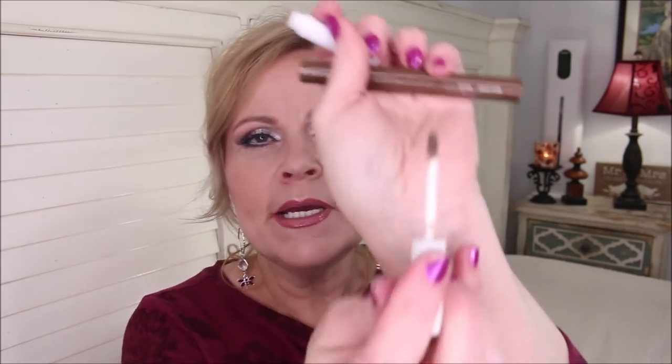The ColourPop Brow Boss Gel in blonde was a little too orange for me. I really prefer using a brown rather than a blonde because blondes tend to warm up. But I love that little brush — it reminds me of the one in the ELF Wow Brow, which I'm totally hooked on. This really does a good job of keeping my brows in place and enhancing the hairs I already have. So these two together is what I used today and I actually like them both.